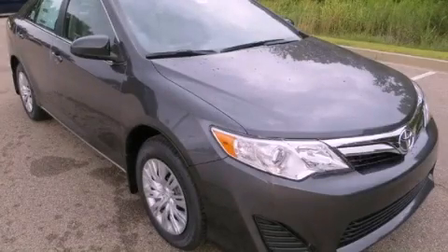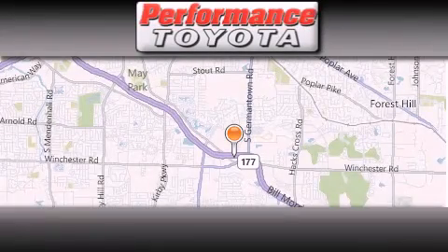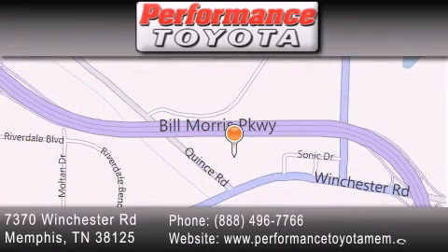Call now to find out how you can own this breathtaking vehicle. Performance Toyota is located at 7370 Winchester Road in Memphis. Our goal is to exceed all of your expectations to ensure that you will return for future visits.